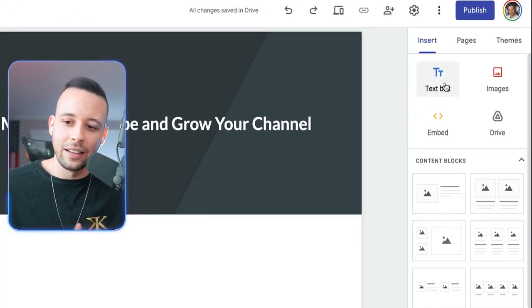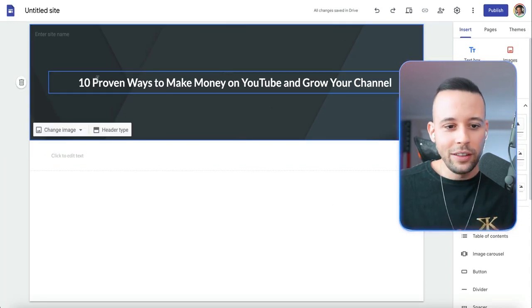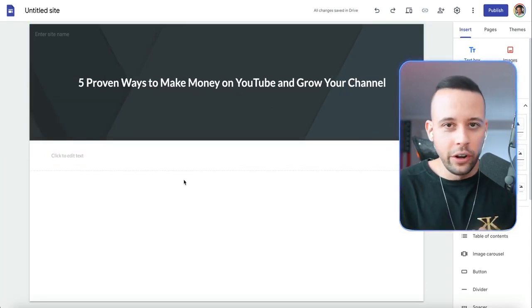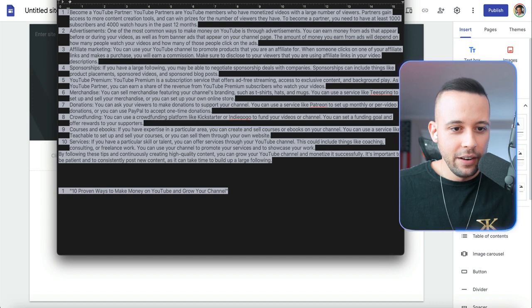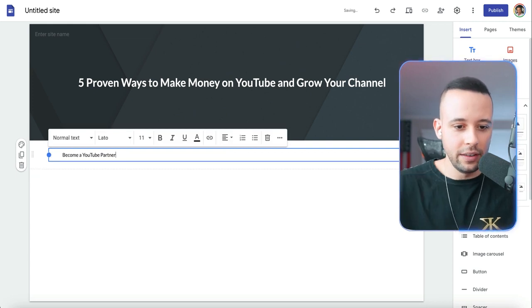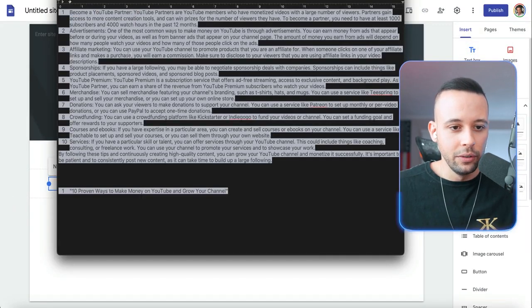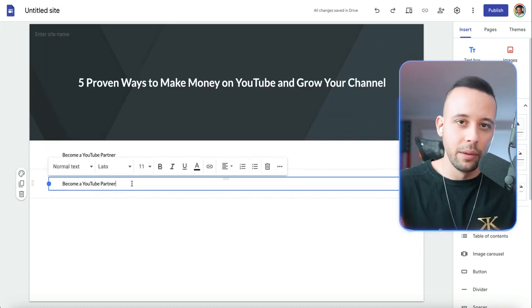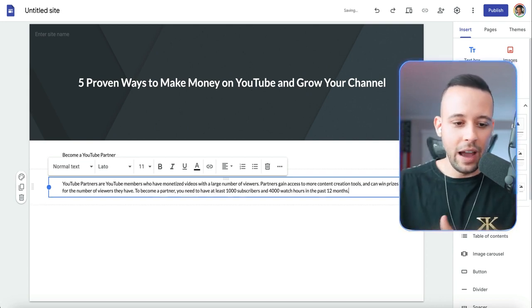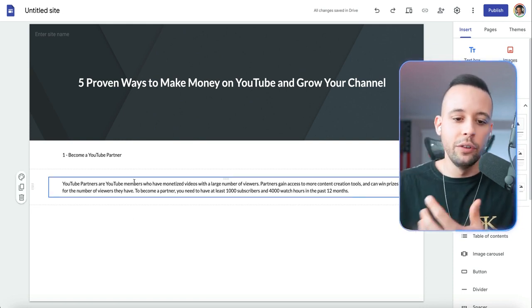To add all of the information that ChatGPT created, go to the right-hand side and select 'text box.' A text box will appear on your blog post. Go to your text file, grab the header — number one, 'Become a YouTube Partner' — select the title, copy it, and paste it here. Then click to duplicate the section and paste the body of the article in the new section. So number one is the title, and under that comes the body explaining what it means.